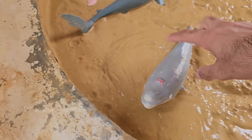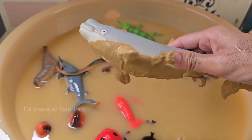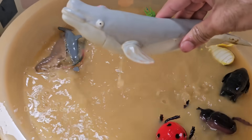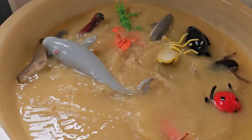Whales breathe air through blowholes on top of their heads and must surface regularly to breathe. Whale calves are born underwater after a long gestation period, and mothers nurse them with rich, fatty milk.